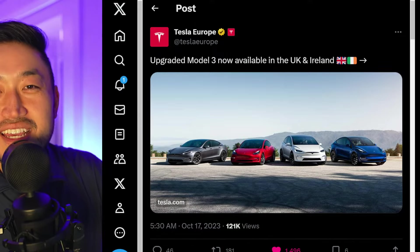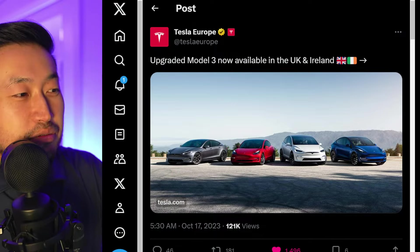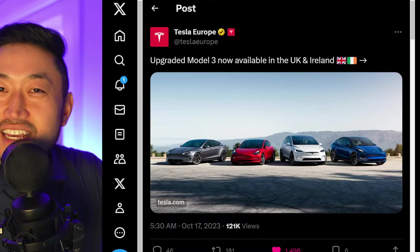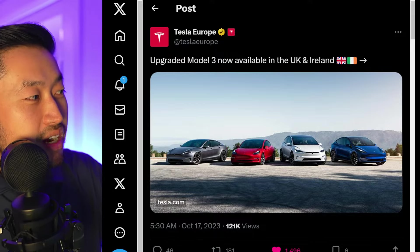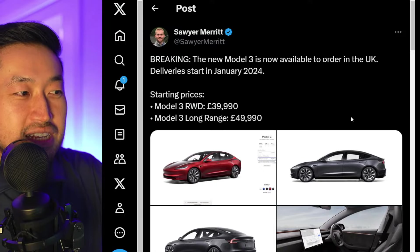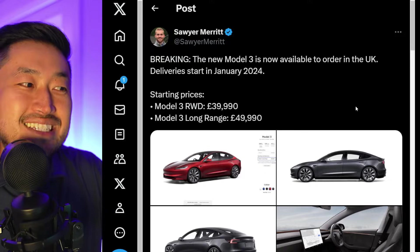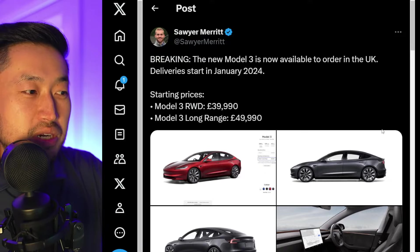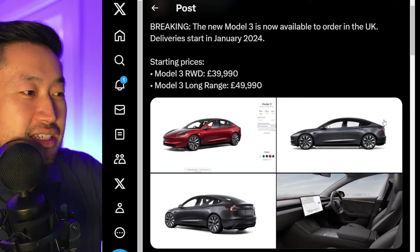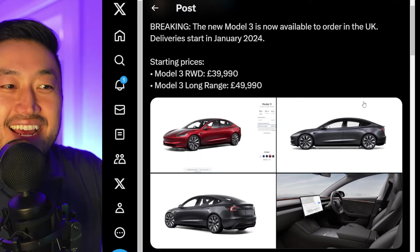Tesla is now available in the UK and Ireland for the upgraded refresh Tesla Model 3 Highland. This is the one you see in all the different reviews that we'll talk about in a little bit, but now it is available in these markets. Shout out to Sari for posting this. The new Model 3 is available to order in the UK, with deliveries starting in January of 2024. Prices: rear-wheel drive at $39,990 and Model 3 long range at $49,990.